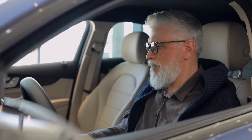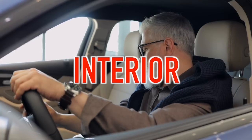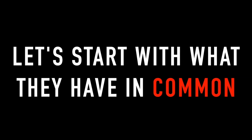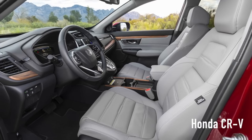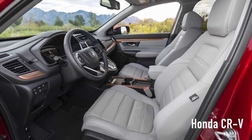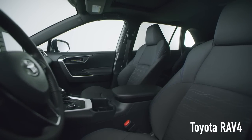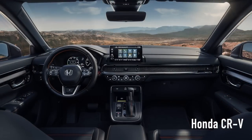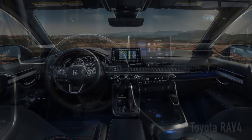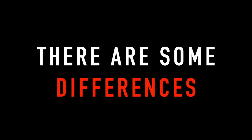For our next category, we're going to move from the outside to the inside and look at the interiors of each vehicle. Let's start with what each SUV has in common. First, the cabins of both vehicles are relatively easy to enter and exit and offer generous passenger space for their vehicle class in both the front and back rows. Both vehicles also offer attractive, comfortable, and modern cabins that most seniors will appreciate and enjoy. But beyond that, there are some differences.